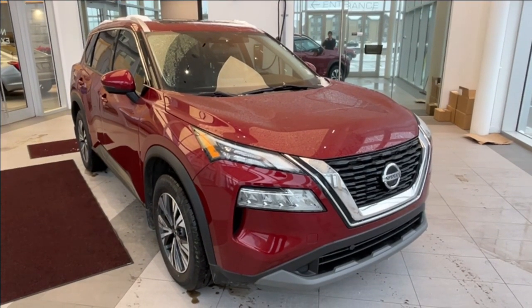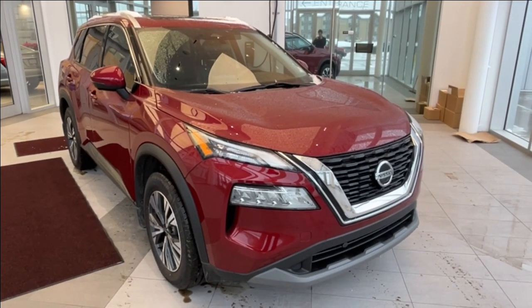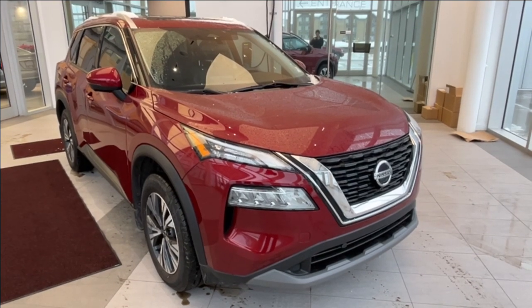Thank you so much for watching this quick review of the 2021 Nissan Rogue SV. Hope you enjoyed the video. Please like and subscribe, and we hope to see you here at Wolf Cadillac Edmonton very soon. We'll see you next time. Thank you.